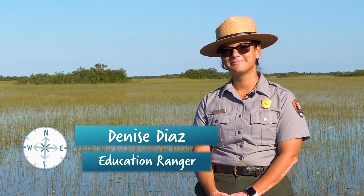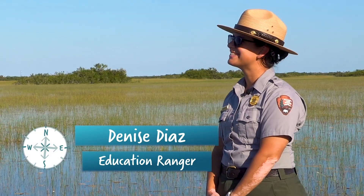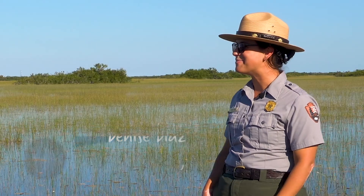And to teach us more is Ranger Denise Diaz. Ranger Denise, thanks for joining me today. Thank you so much for having me. Excited to be here.